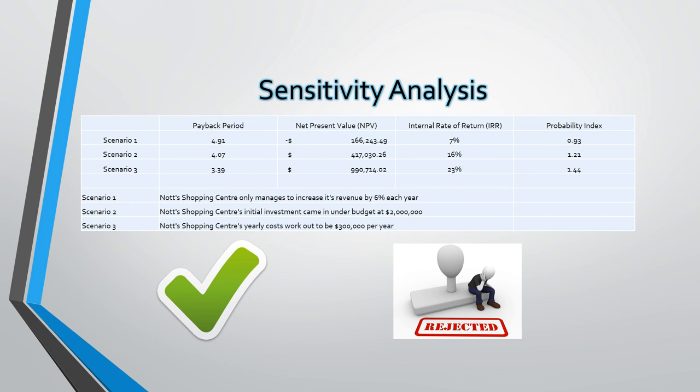The final scenario we forecasted was if the yearly costs after implementation were $300,000 per year for the first 6 years. This resulted in a payback period of just 3.39 years, a net present value of $990,714, an internal rate of return of 23%, and a profitability index of 1.44 — all suggesting we should most definitely move forward with the project.